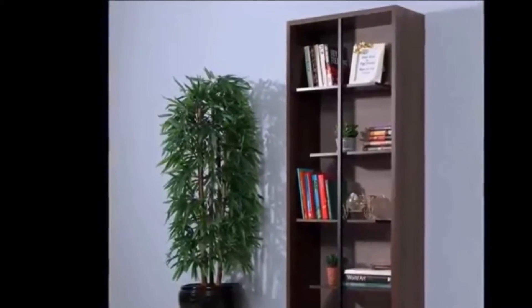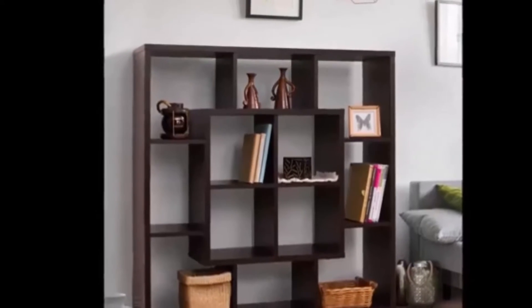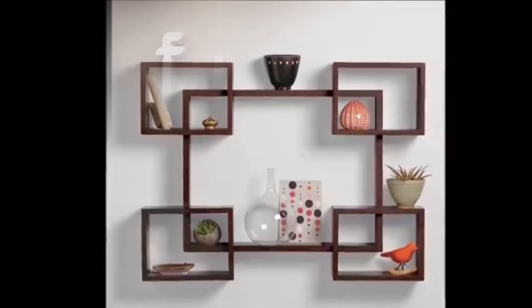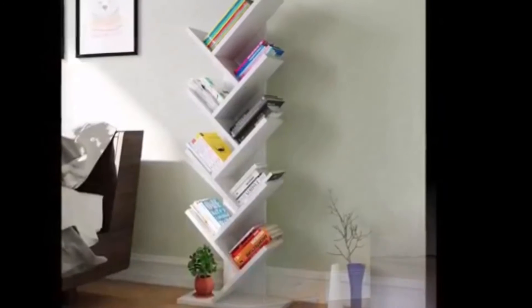You can decorate shelves with artwork or lush greenery, dress them up with a trendy paint color or wallpaper, stack books vertically or horizontally — the list goes on and on. To offer some guidance on how to decorate your own bookshelves, consider this a roundup of inspiring designs.